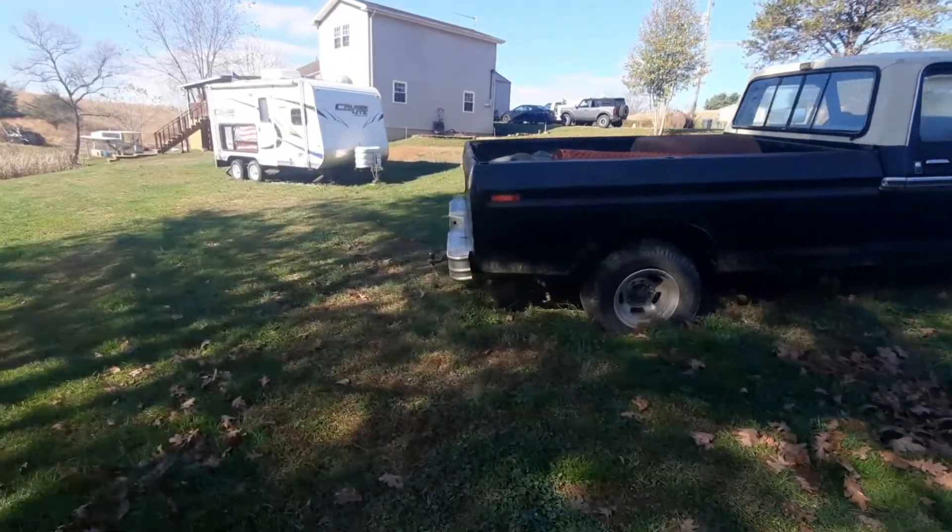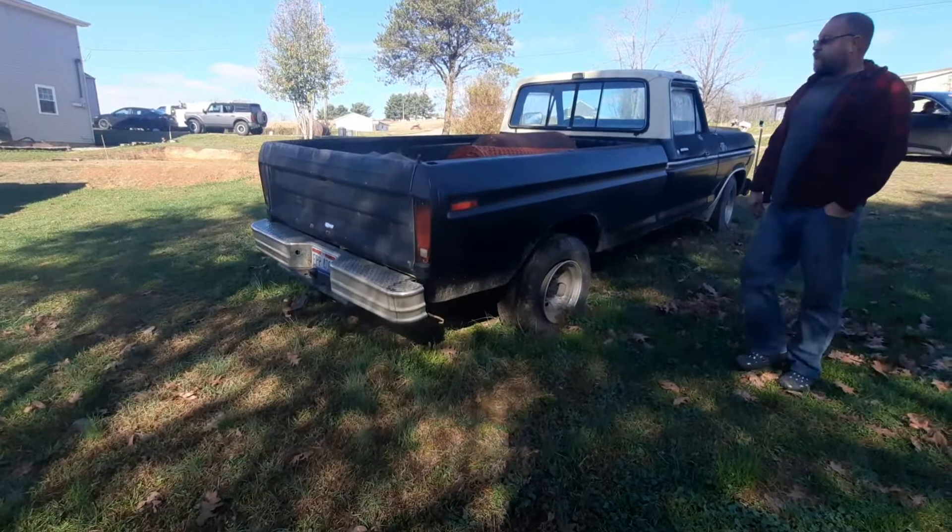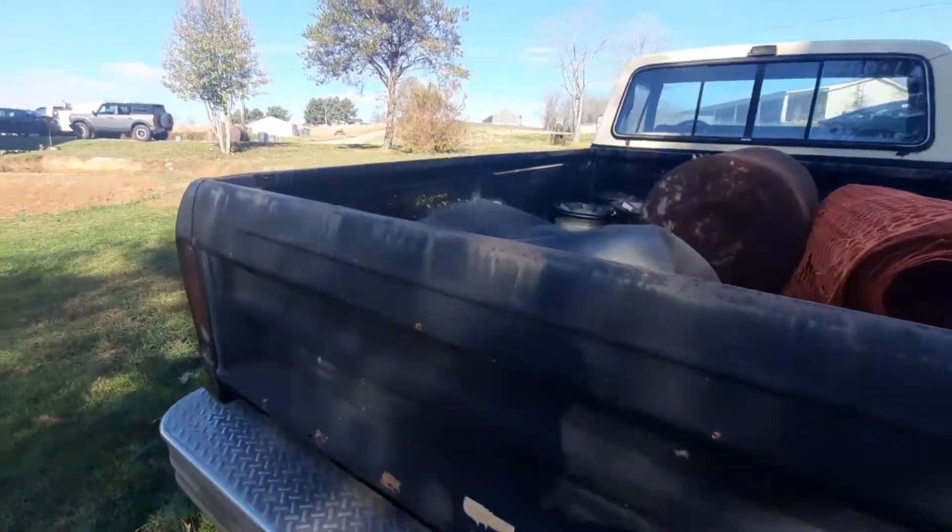I just bought a fuel tank for it — that's actually what's in the back underneath here. It won't be long.